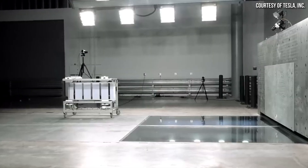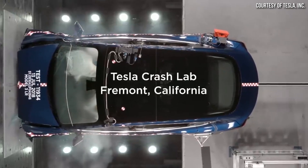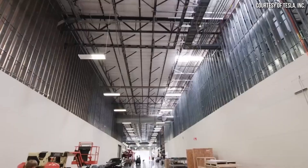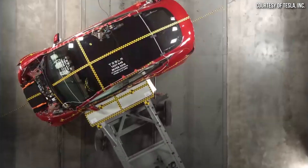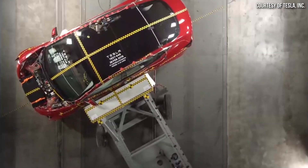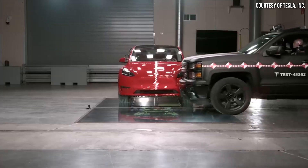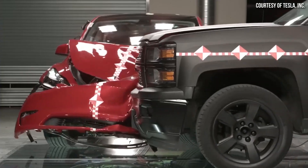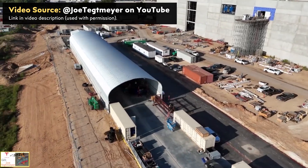Tesla already has a crash testing lab in Fremont, California, but with Gigafactory Texas producing the Model Y and with Cybertruck production beginning, it makes sense for Tesla to have a crash test lab there as well. Tesla also now plans to develop their new compact next-generation vehicle at Gigafactory Texas, and I believe that's another potential use for this crash test track.